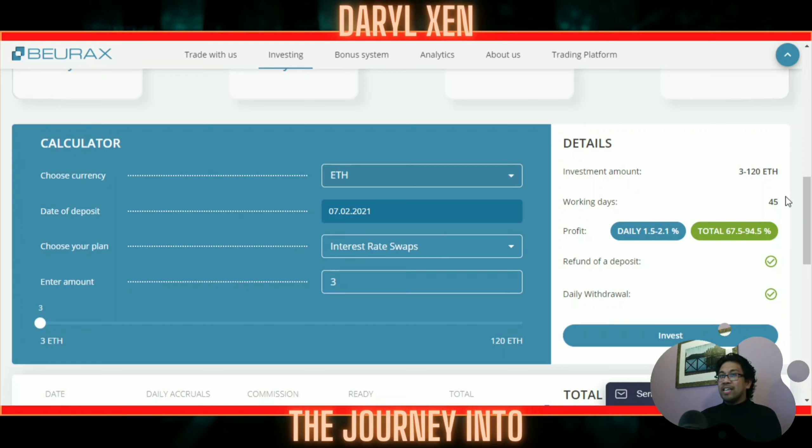Best yet you get to actually withdraw every day plus you get a refund of deposit after your 45 working business days. My mind's getting blown — it's just crazy exciting.